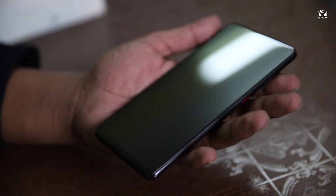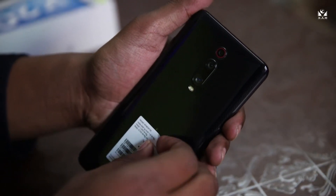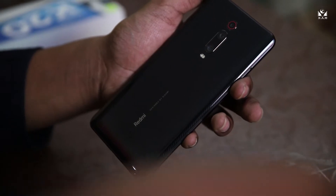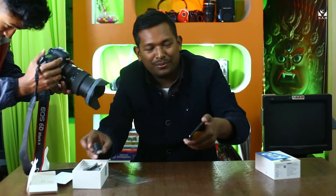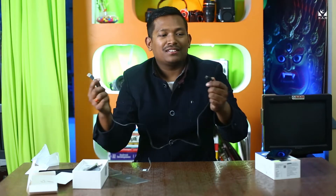Wow, the experience is something different and it feels premium. This is something on another level. Let's put it aside — there is also a USB-C cable.